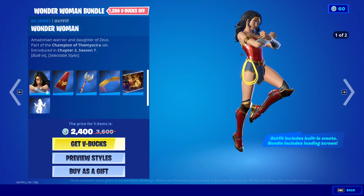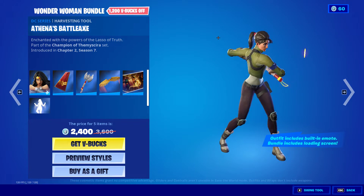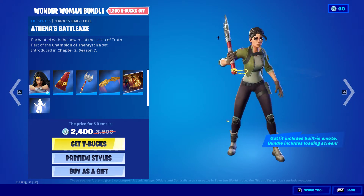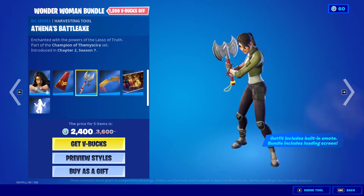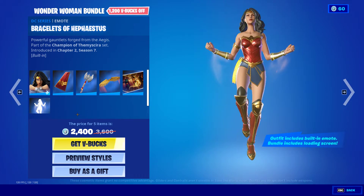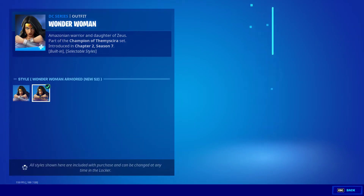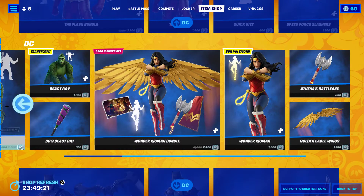We have the Wonder Woman bundle. First was Wonder Woman, then we have Diana's Mantle, Athena's Battle Axe, Golden Eagle Wings — that's pretty cool — DC's Trinity, and the Braces of the Blessed. For the styles we have the standard Wonder Woman and then the Wonder Woman Armored New 52.